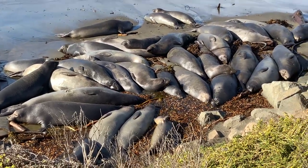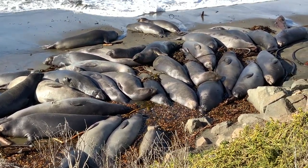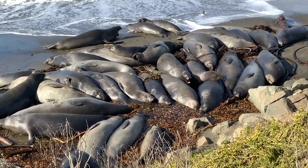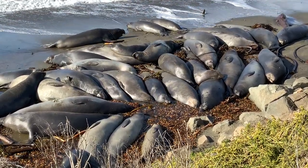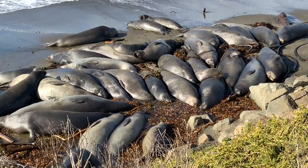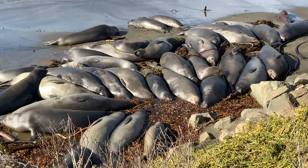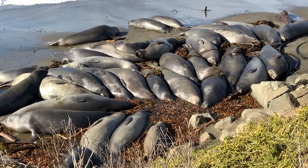They want to be able to swim through the ocean without anything sticking out in the way. So that's how you can tell the juvenile genders apart — they both have a belly button and the males have an extra hole. I think that one is a male.